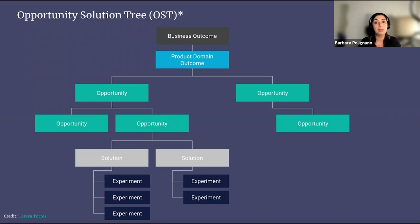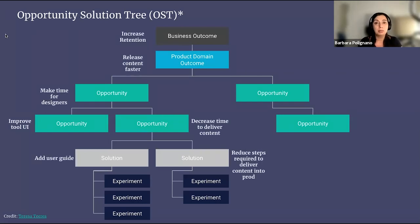We should always aim at bringing value to the business, but we don't always have the customer in mind. So this is how I work with the opportunity solution tree — I'll give you a very simple real case example. In the business outcome, you describe the business problem or needs, for example, increase customer retention. In the product domain outcome, you write how your product domain can contribute to the business outcome. For example, if a product domain is responsible for content, you could be retaining more customers by releasing more content into production — of course, you need data to support this assumption.